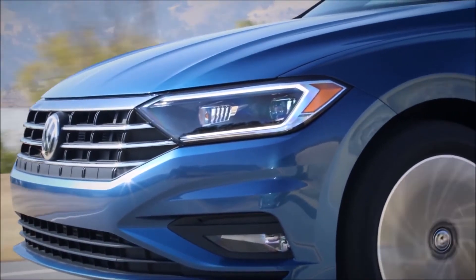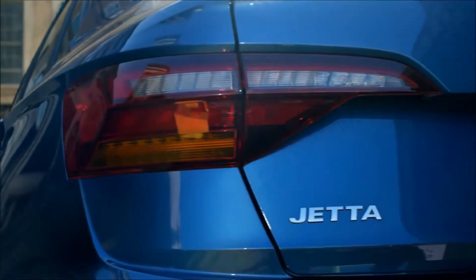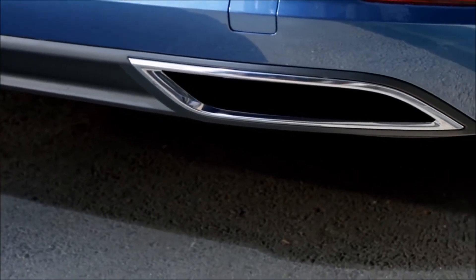For starters, what you're going to notice is the design and the lines of the car have completely changed. They've gone with a little bit more of an Audi design language this time around.